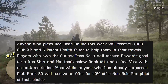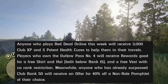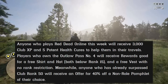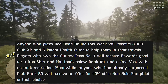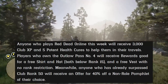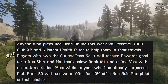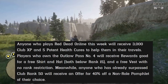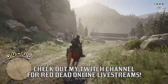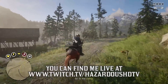In terms of free items all players have the opportunity to get this week, anyone who plays Red Dead Online this week will receive 3,000 Club XP and 5 Potent Health Gears to help them in their travels. Players who own Outlaw Pass No. 4 will receive rewards good for a free shirt and hat, both below rank 15, and a free vest with no rank restriction at all. Meanwhile, anyone who has already surpassed Club Rank 50 will receive an offer for 40% off a non-role pamphlet of their choice. Not a whole lot of free items for this week, but you do get a nice discount on a non-role pamphlet, and so far in January there hasn't been much on the free weekly items front.